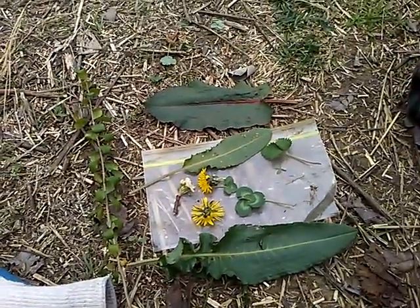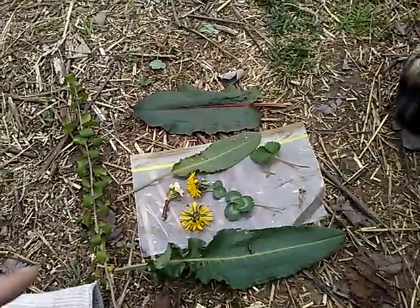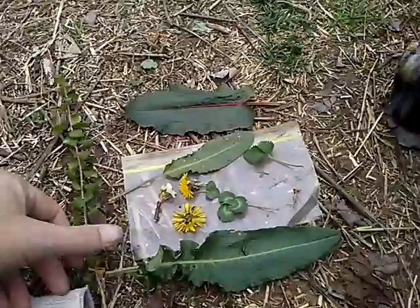Hello everybody and welcome to my channel. I'm new to foraging, so I just happened to run across a few plants I was wondering about — some of them if they're edible and exactly what the plants are.